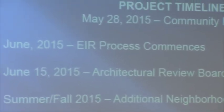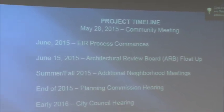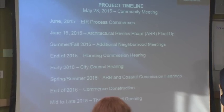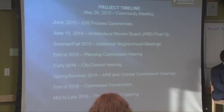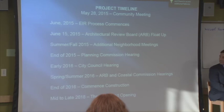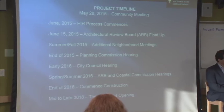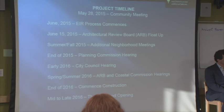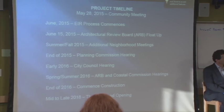The image on the left shows the existing parking structure for comparison. On our project timeline, we've just started the EIR process. In a couple of weeks we'll go to the ARB for the float-up — a first look to get any reactions and comments. In summer and fall we'll do additional neighborhood meetings to get community reaction. Later in 2015 there will be a planning hearing and city council review. Our final ARB and coastal hearings will be in 2016, with construction hopefully starting in 2016 and a two-year construction timeline.